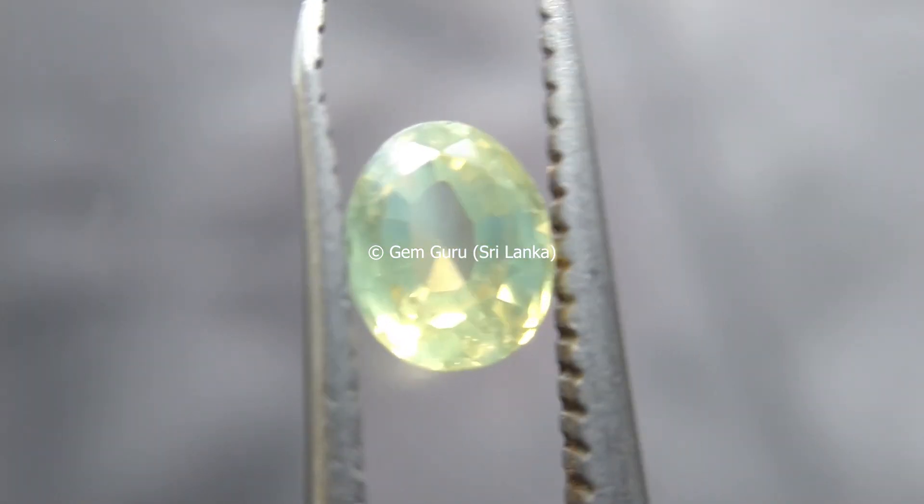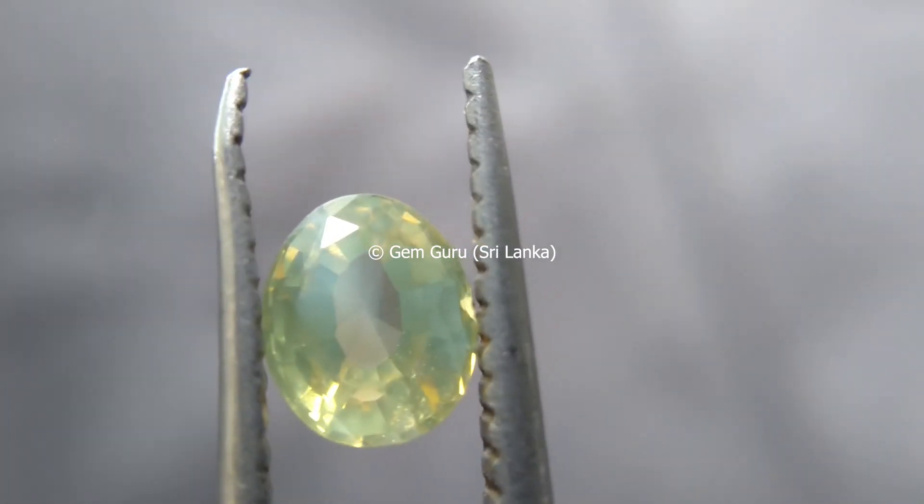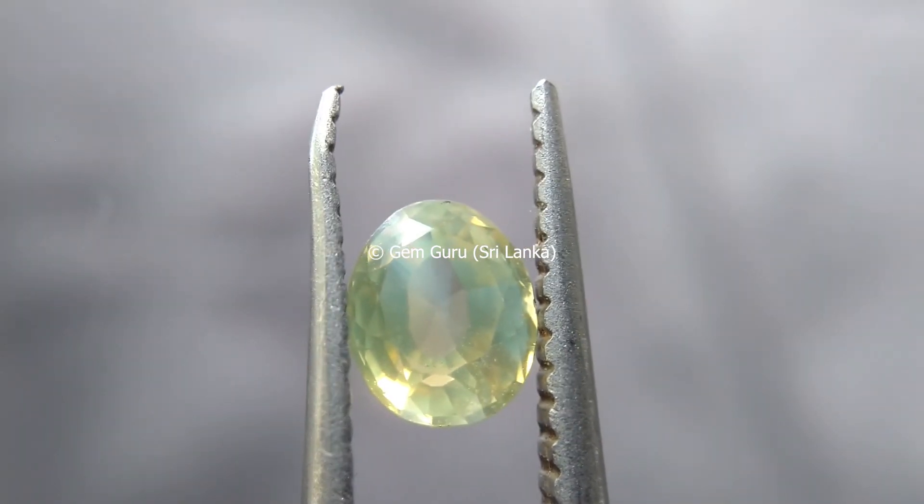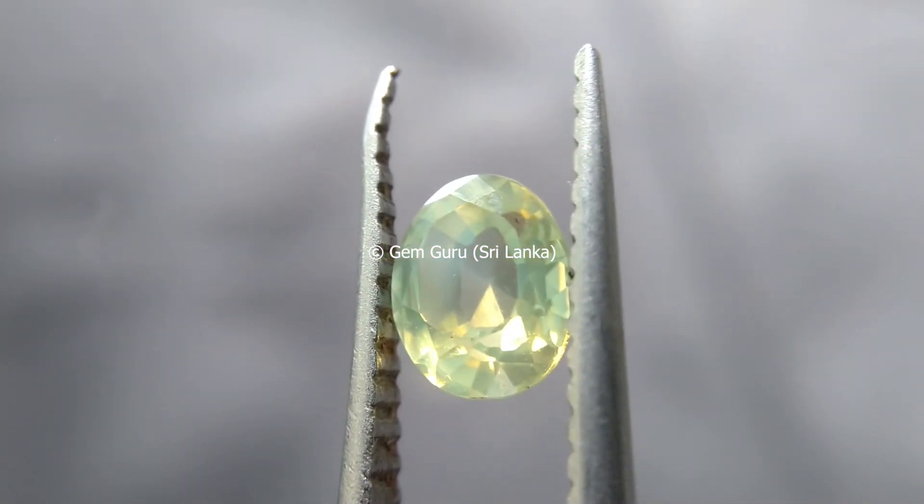I hope to bring another video clip that will include the optical properties of zircon and how to identify zircon using those optical properties.